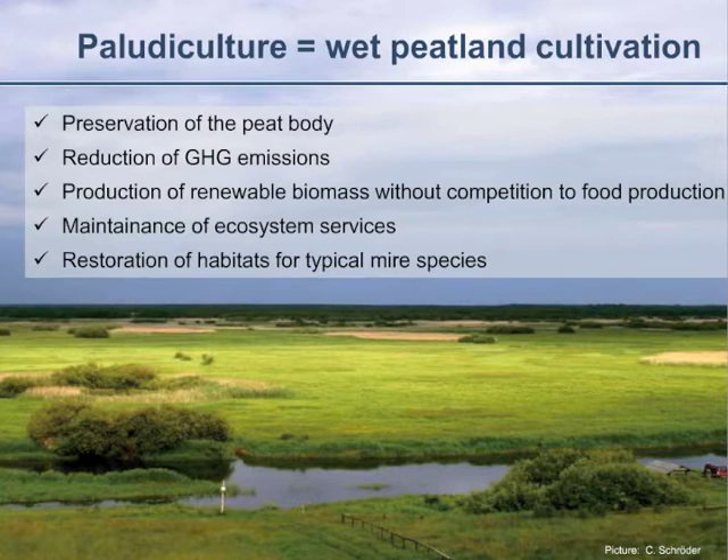But there is also another alternative, a wise solution for degraded peatlands — paludiculture, the wet peatland cultivation or wet peatland utilization. The word paludiculture comes from the Latin word 'palus,' which means swamp, so it is the wet use.